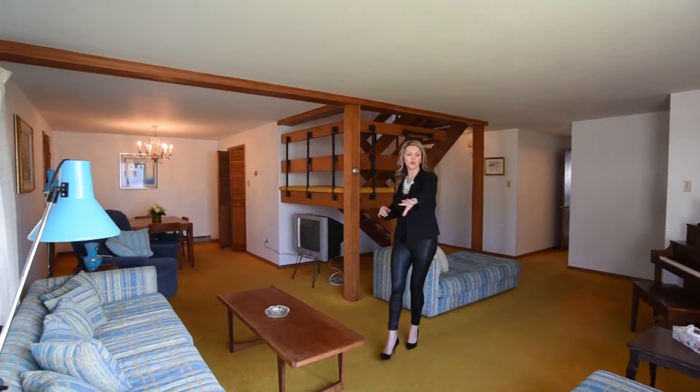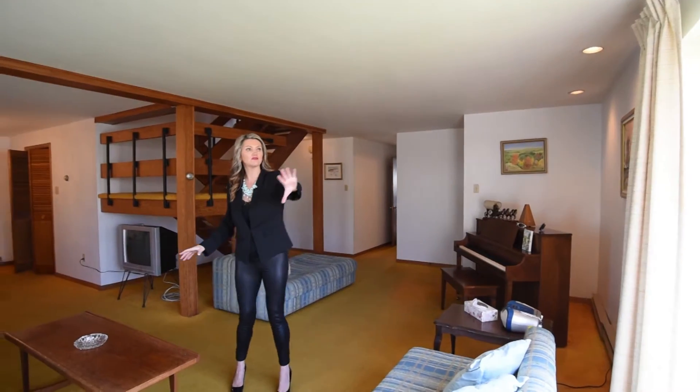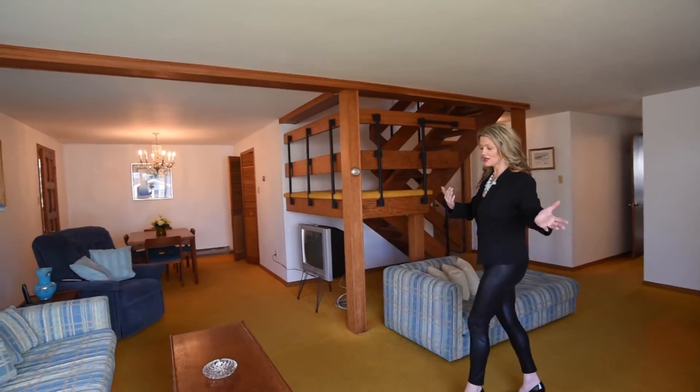This living room — you can see your family sitting in here. Look at all the great space. We have some great natural lighting coming in. So this is going to be perfect for entertaining for you and your family.